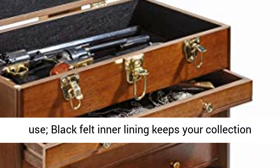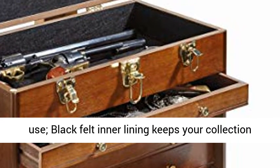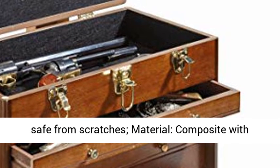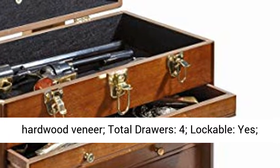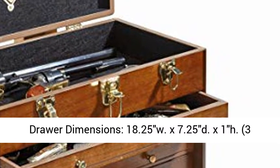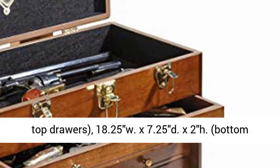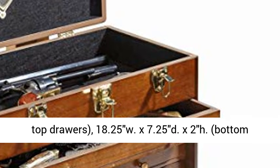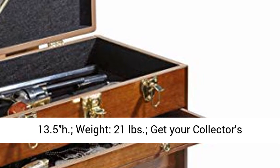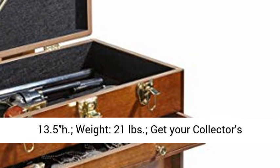Material: composite with hardwood veneer. Total drawers: four. Lockable: yes. Drawer dimensions: 18.25"W x 7.25"D x 1"H for the three top drawers; 18.25"W x 7.25"D x 2"H for the bottom drawer. Overall dimensions: 20.5"W x 10.5"D x 13.5"H. Weight: 21 pounds.